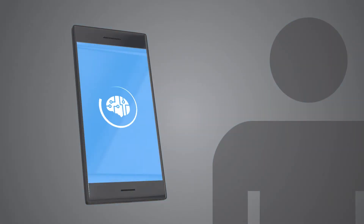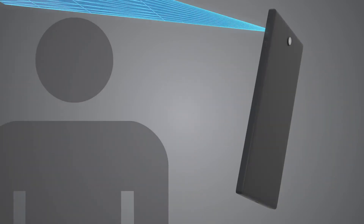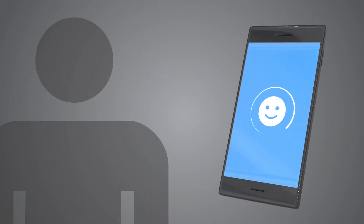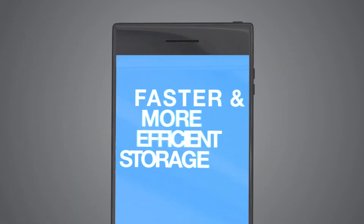On-device AI, augmented reality, facial ID, and other innovations in mobile devices are driving the need for more advanced storage solutions that enable faster and more efficient access to data.